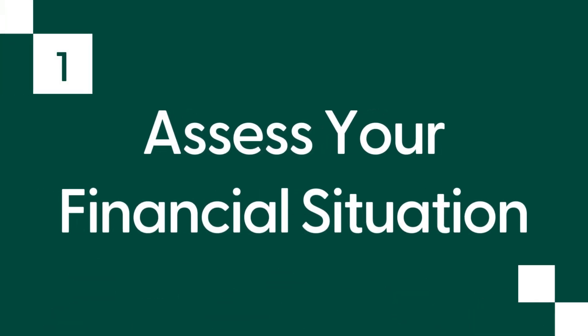Number one: assess your financial situation. Before you start building an emergency fund, you need to assess your current financial situation. Evaluate your income and expenses to gain a clear understanding of your financial health. Identify potential risks and emergencies that could impact your finances, and set realistic financial goals that align with your circumstances.